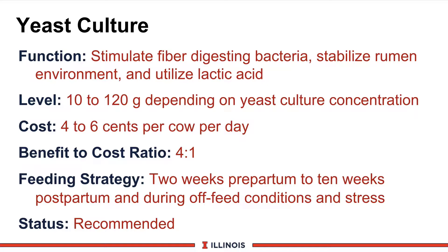The levels of yeast culture will vary depending on the brand — 10 to 120 grams per cow per day depending on whose product it is. Some could be yeast, some yeast culture, some live, some dead — lots of different variations, so look at the research results. The cost is typically 4 to 6 cents per cow per day, and the benefit-to-cost ratio is about 4 to 1 — a very good ratio. Feeding strategy: 2 to 3 weeks pre-partum to 10 to 12 weeks postpartum, and during conditions of off-feed and stress. We've seen some benefits under heat stress with yeast cultures, so we are recommending yeast culture for transition cows.